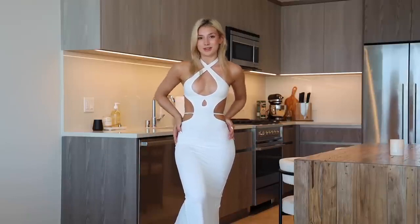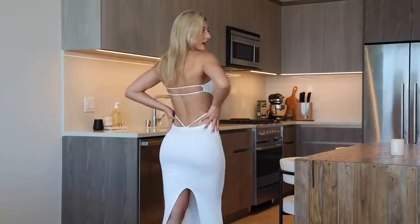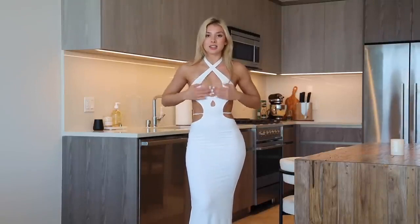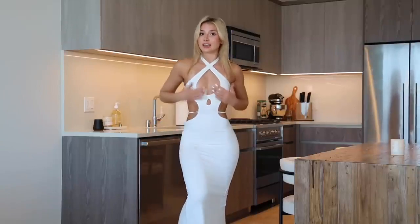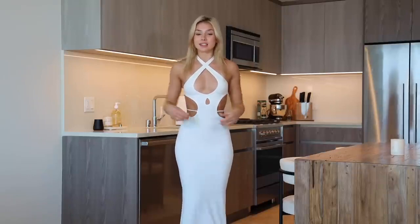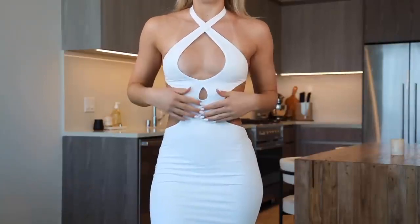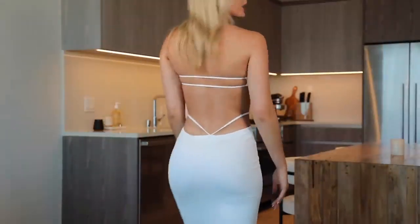I have a bunch of new dresses, so let's go ahead and get right into it and start with this white number that I have on right now. This dress is from Outclass Clothing and it is a little wild — look at the back of this. I don't think I have anything like this; this is very different. I do have little pasties on right here because this is a little bit of a scandalous dress.